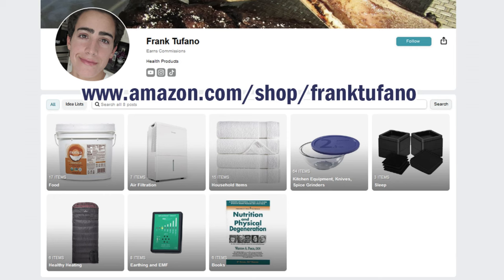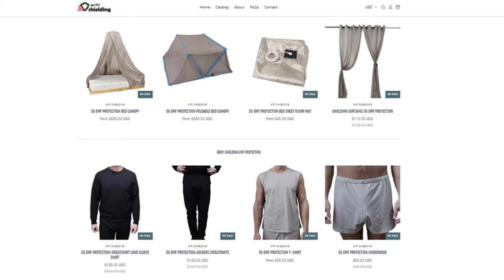Hopefully this gives you guys some ideas and helps you figure out how to stay warm in colder weather. I actually like doing this when I'm sleeping because I can't breathe if it's too warm or humid in the room, so I leave the window open in cold weather — my room gets super cold at night but I can breathe okay, so I wear a lot of layers when sleeping. Everything will be on amazon.com/shop/franktofano and on wifishielding.com. Let me know if you guys have any tips, especially from an affordable perspective on socks and that other stuff. Thanks for joining, I'll see you soon.